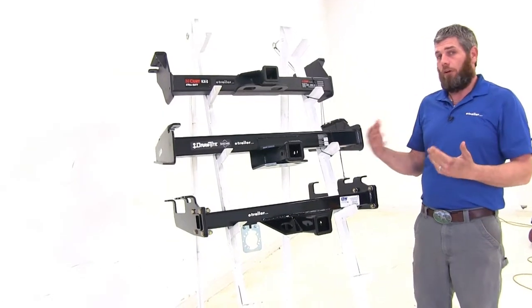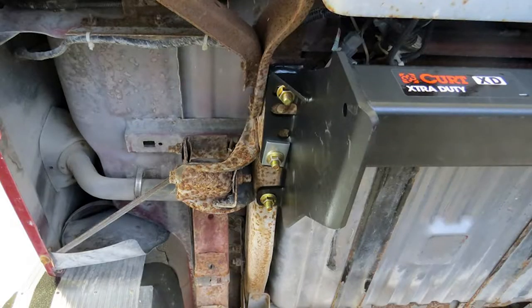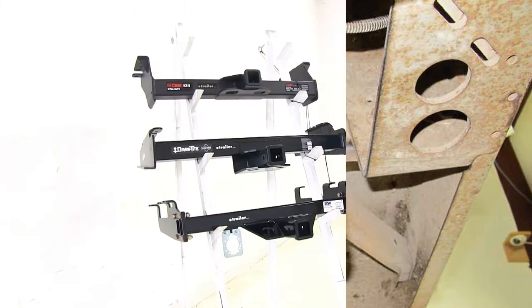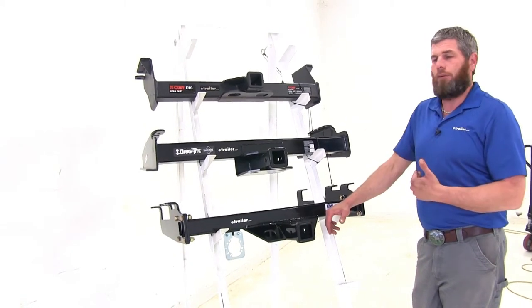Installation on all of our hitches is pretty straightforward. You raise the hitch up underneath your frame, mark your hole locations, and drill them out. Each one requires the same amount of drilling, so there's not really an easier one to install.